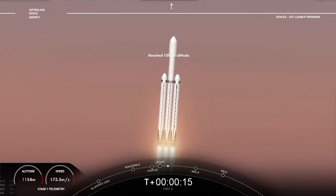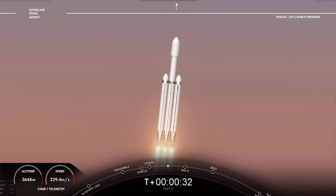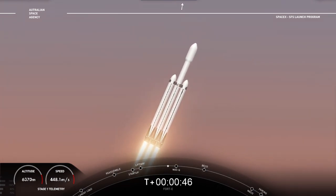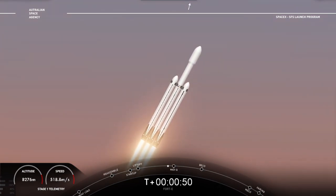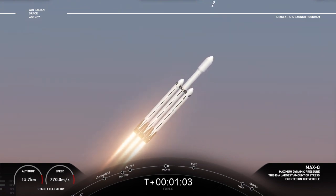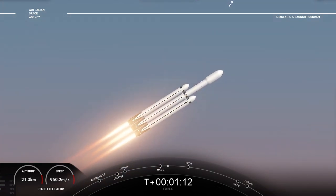Center core beginning deep throttle. Center core at deep throttle. Side booster throttle bucket. Powering telemetry are nominal. Vehicle is supersonic. Side booster stepping up. Second load limiting shutdown.